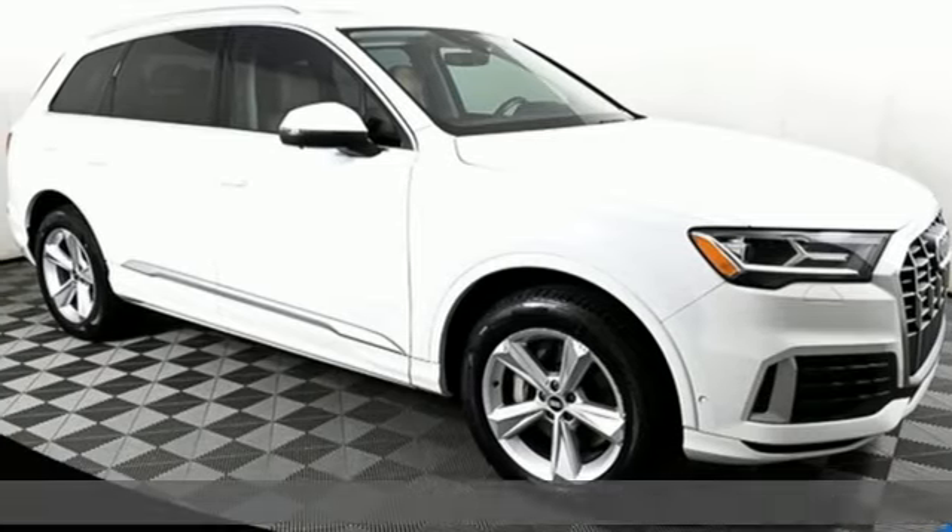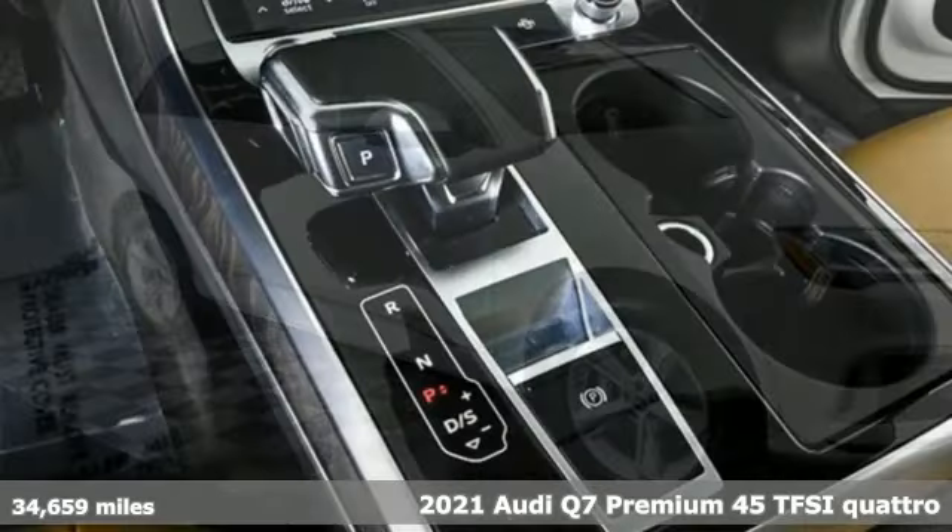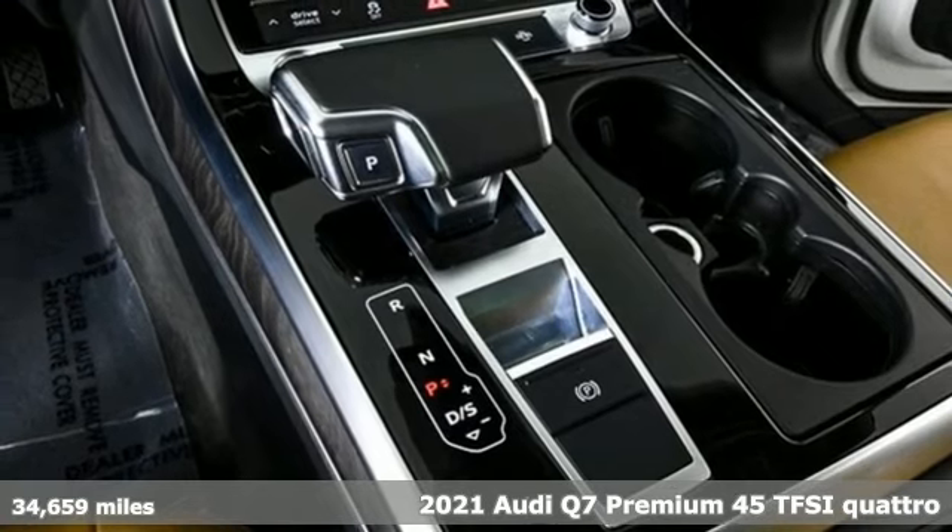It's a 2021 Audi Q7. Revolutionary engineering, progressive design. Audi.